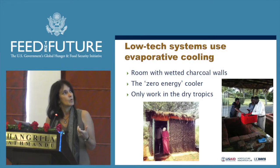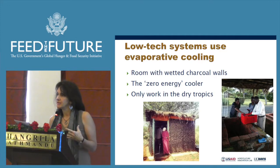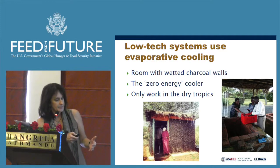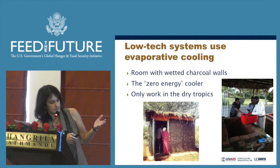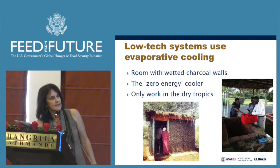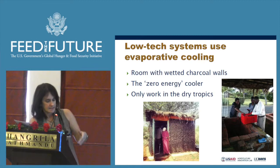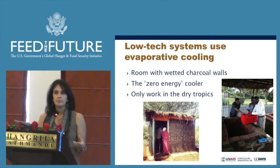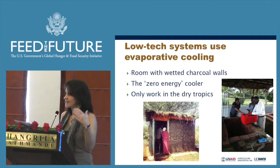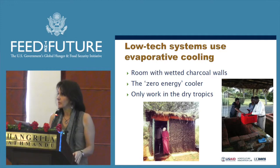Some of the technologies we've been looking at: one is cooling. We're trying to figure out inexpensive ways to introduce cooling for cold storage and transportation that are achievable for smallholder farmers. Charcoal storage units use charcoal in mesh on walls with dripping water that evaporates and cools. A similar concept uses brick with sand between layers — a zero-energy cooler. The problem is they only cool about 10 degrees Celsius, which isn't enough, though in dry climates they work reasonably well.